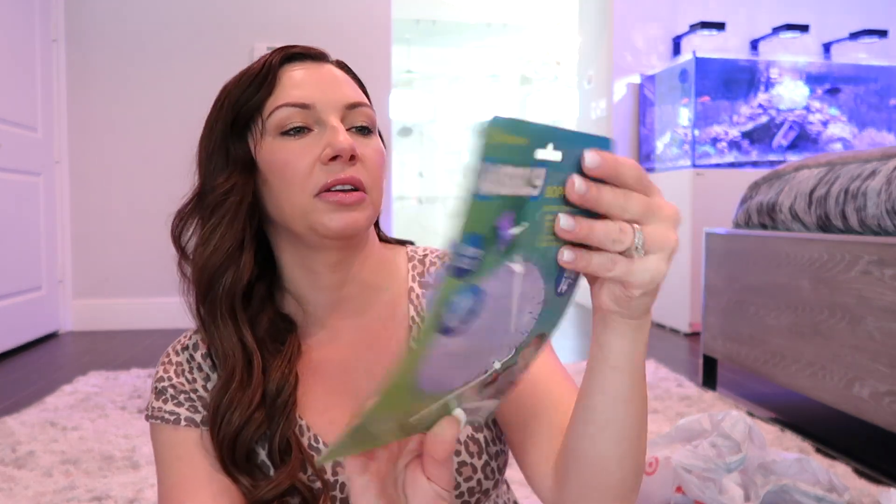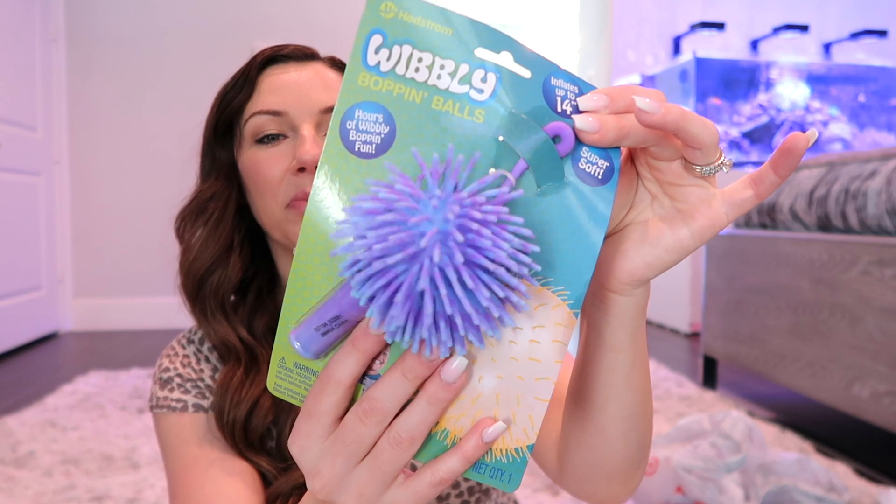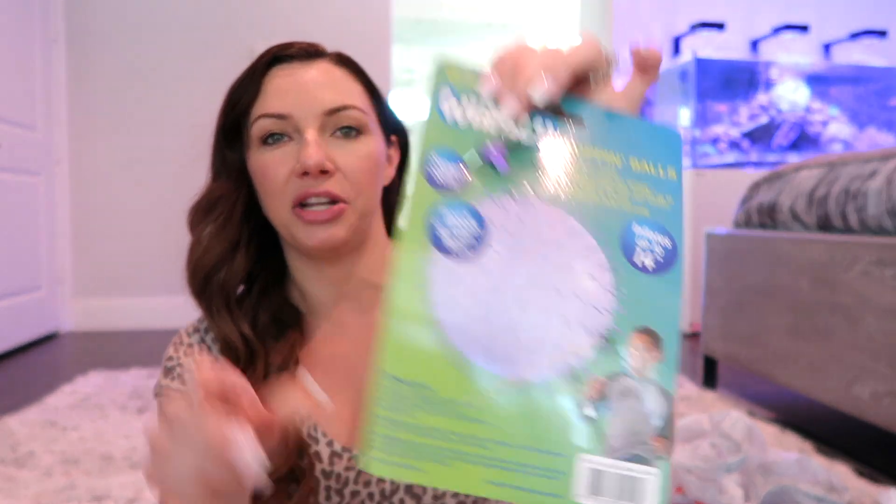I found at Academy a wibbly bopping ball — it's purple and blue, and you blow it up and you can bop it. I thought these were really fun and they can play with it outside. Hers is purple.